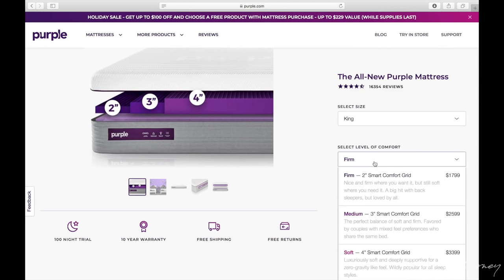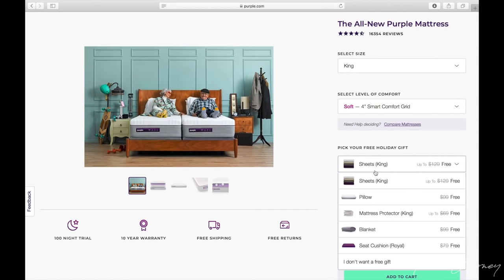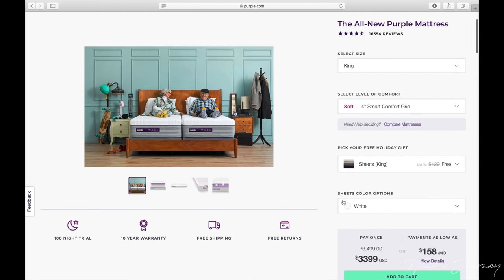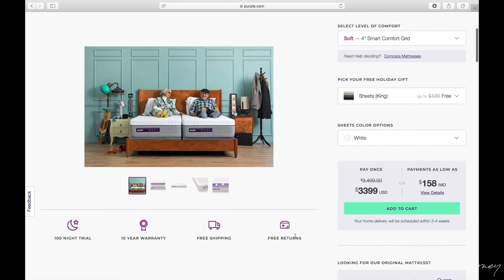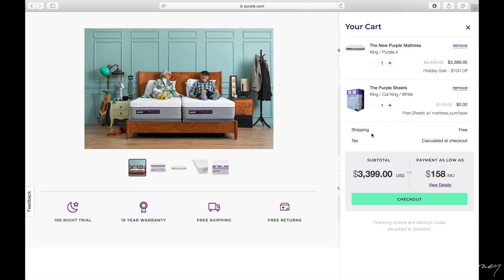It gives you options on firmness — there's the two inch, the three inch, and the four inch, which I assumed was going to be the softest one. It also gives you some holiday gift options: sheet, pillow, the mattress, blankets, and the cushion. I opted for the sheet. Add to cart — takes a little bit of a discount off. You can see they don't charge you for the sheet. With taxes and everything, it came out to about $3,600.